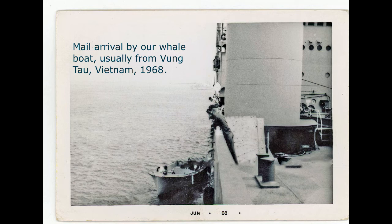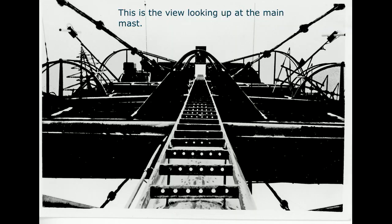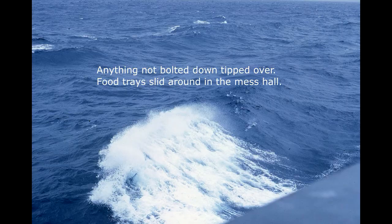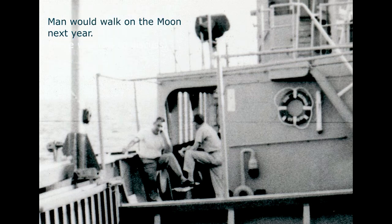Mail arrived by our whale boat, usually from Vung Tau, Vietnam in 1968. This is our main mast — it was covered with antennas, and some called it the Christmas tree. In 1968 the seas varied from glassy smooth to ten-foot waves; we had a few rough days when it was hard to walk. When it got really rough we had to stay below deck — anything not bolted down tipped over, and food trays slid around the mess hall. While peaceful on the ship a few miles offshore, the Vietnam War raged onshore, and in America this was the year that Martin Luther King and Bobby Kennedy were killed.